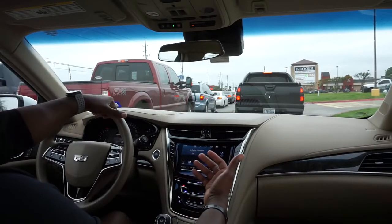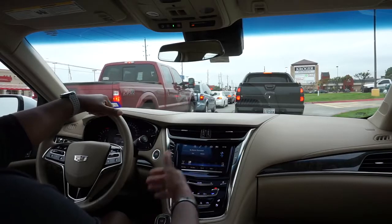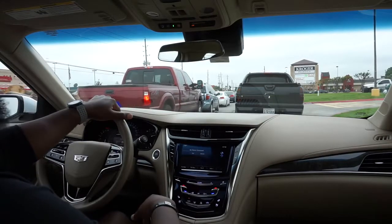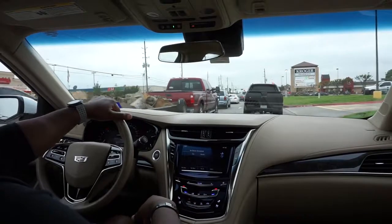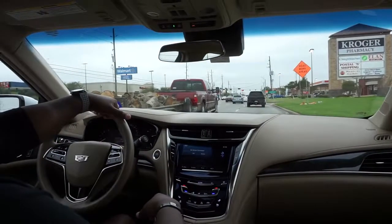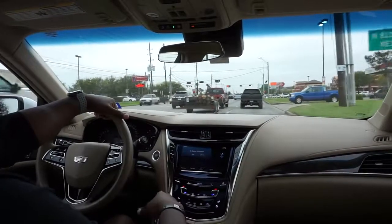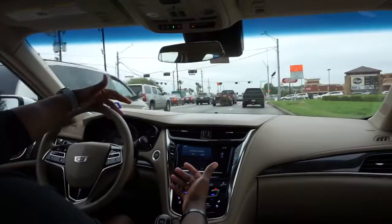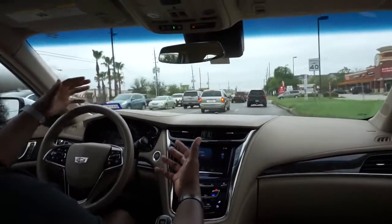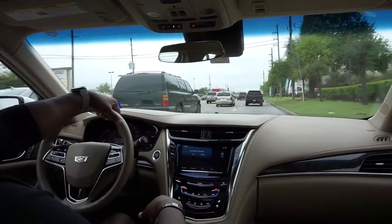Bluetooth works great — I've used it up to about 50 or 60 miles an hour on the freeway and it actually sounds really good for calls. Overall, I just really love this car. It's been a month and I have absolutely no buyer's remorse. Hands down the best, coolest car I've ever owned. Coming from a full-size Escalade down to this mid-size sedan — no regrets whatsoever. People ask me if I miss the Escalade and I'm like, hell no.